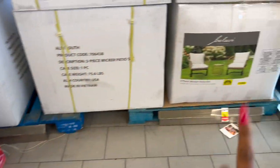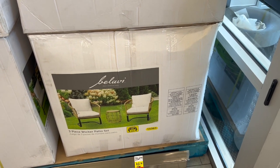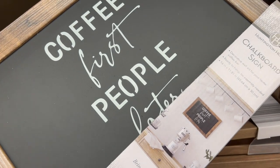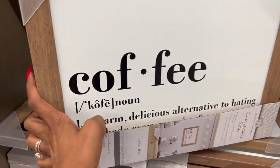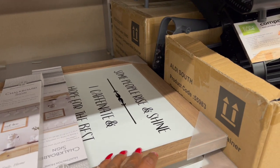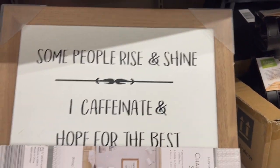Over here they still have plenty of the Bilabi 3-Piece Wicker Patio Sets — these were $369.99 and are down to $82.99. And these have been marked down as well — they were $9.99, now $7.99. They're coffee-themed mugs with funny sayings: 'Coffee First, People Later,' 'Coffee: A Warm, Delicious Alternative to Hating Everybody Every Morning Forever,' and 'Some People Rise and Shine, I Caffeinate, Hope for the Best.' Three different styles available for $7.99.